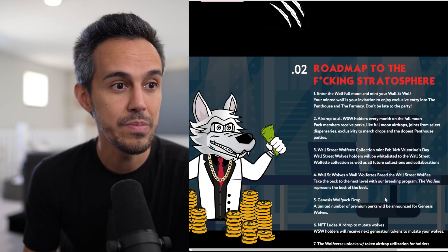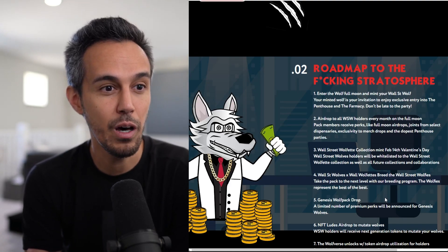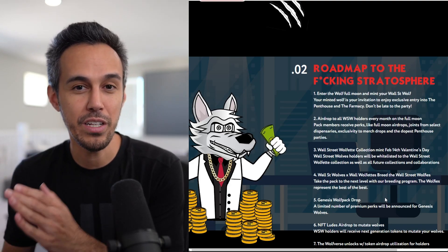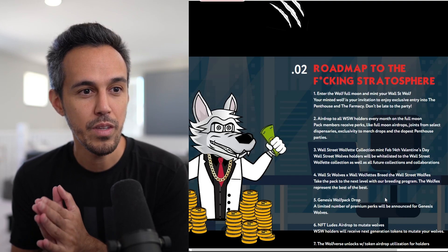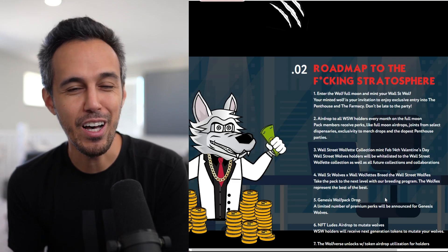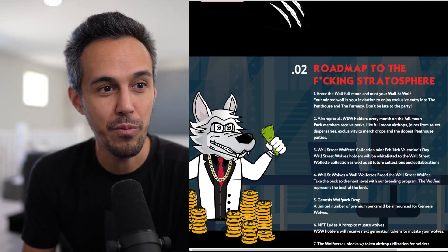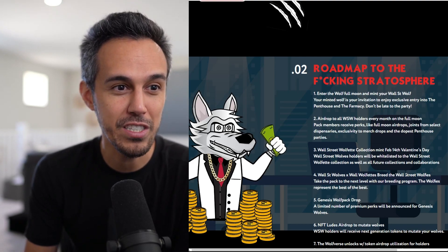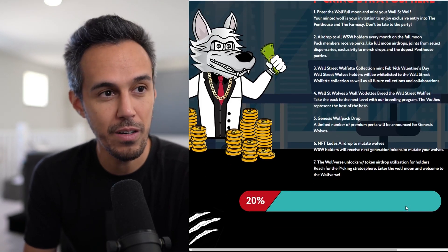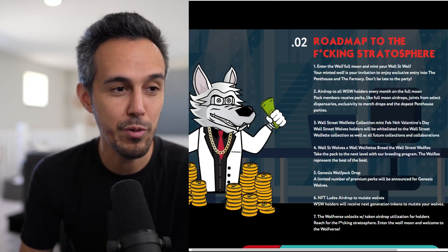WallStreet Wolves plus WallStreet Wolfette equals breed the WallStreet Wolfies — take the pack to the next level with their breeding program. They have a breeding system where you can take the NFTs you have and combine them with something else to make something even more unique. This collaboration produces their third collection, the Wolfies, which is a good idea. It just keeps unlocking the utility you've gotten from the original NFT.